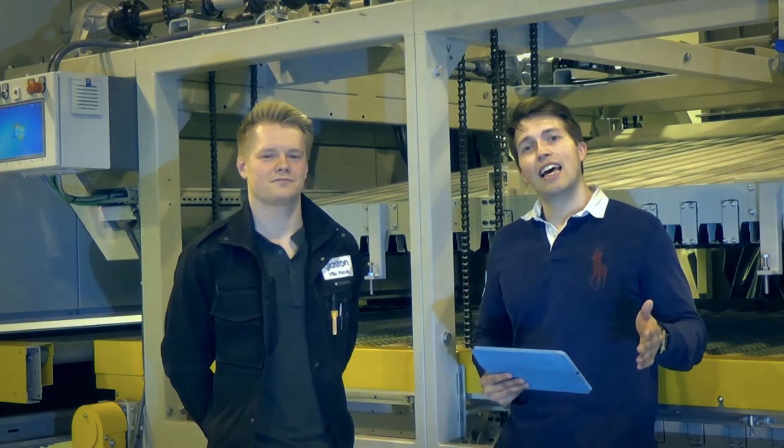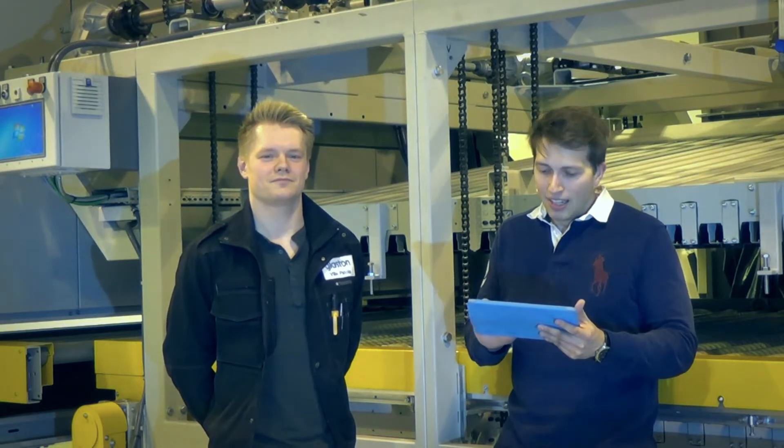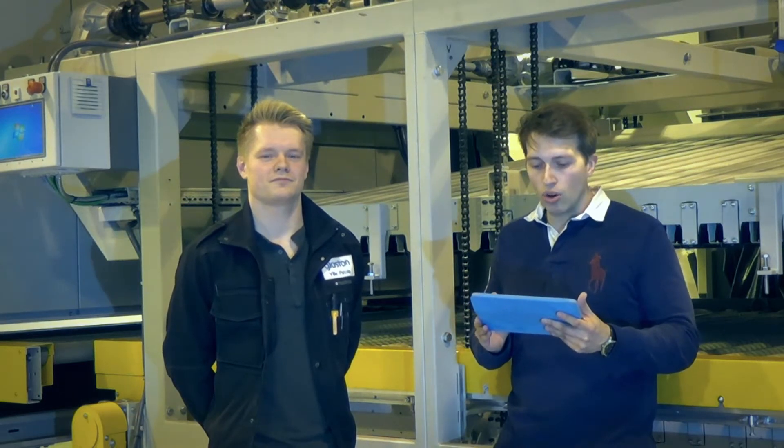Hello ladies and gentlemen, it's time for episode two of Ask Glasta. During the past two weeks we have received again a high number of questions from you. We have picked one today that we'll cover. It has to do with the processing differences of heat strengthened and tempered glass. The question goes like this: are the roller waves worst on toughened glass or on heat strengthened glass, and why?